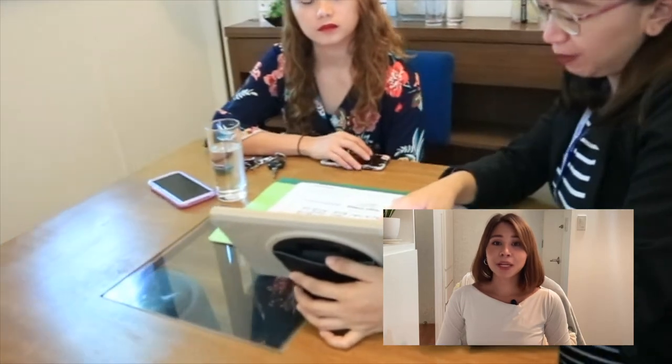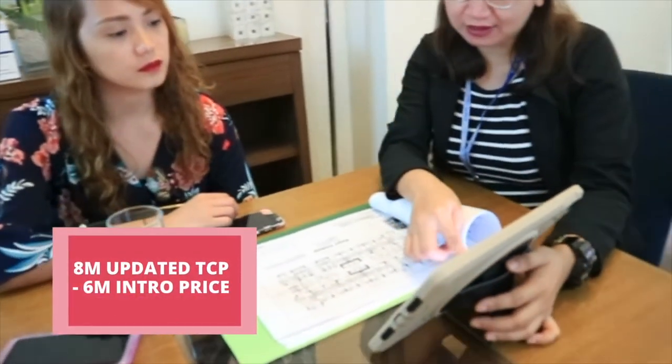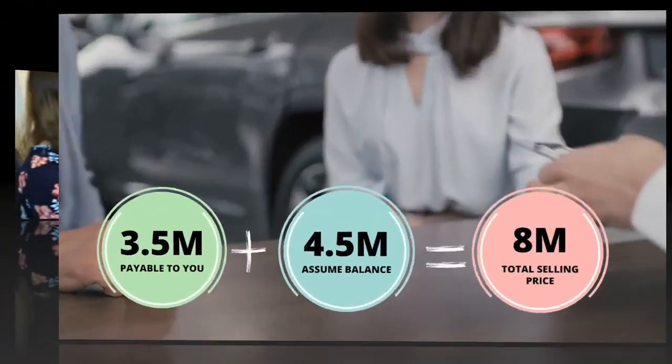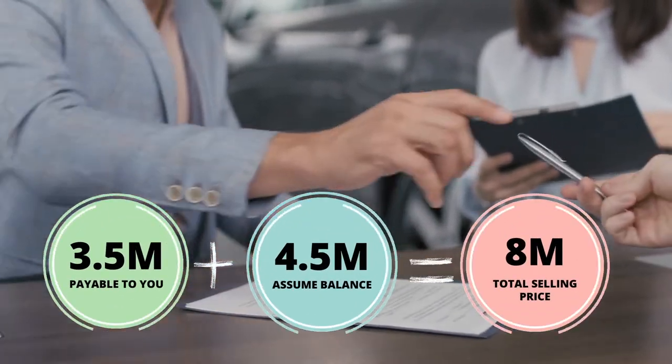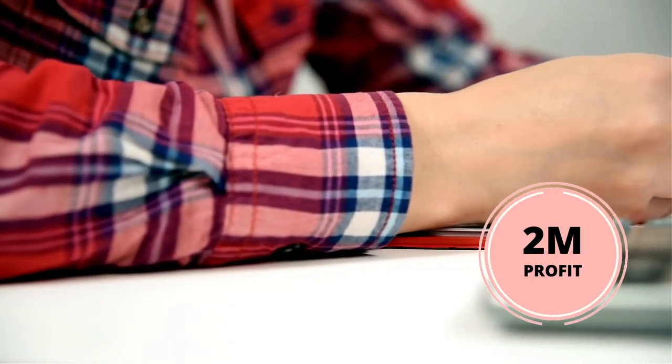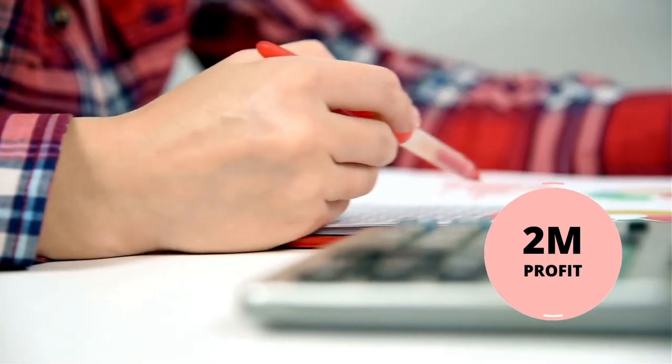Number six, profit in condo flipping. For example, during the time that you have decided to sell your unit, you already paid ₱1.5 million and you bought it at ₱6 million. Ask your property consultant to send you the updated price of your unit. If your unit is now ₱8 million, it has a total of ₱2 million price increase since the time you bought it. You can ask the buyer to pay you ₱3.5 million then assume the balance. The buyer will continue paying the ₱4.5 million balance through cash, bank financing, or in-house financing to the developer. Your total profit is ₱2 million — it can be negotiable, depende sa'yo. Imagine, just like that, you're just paying ₱10,000 to ₱13,000 per month until you decided to sell your unit.